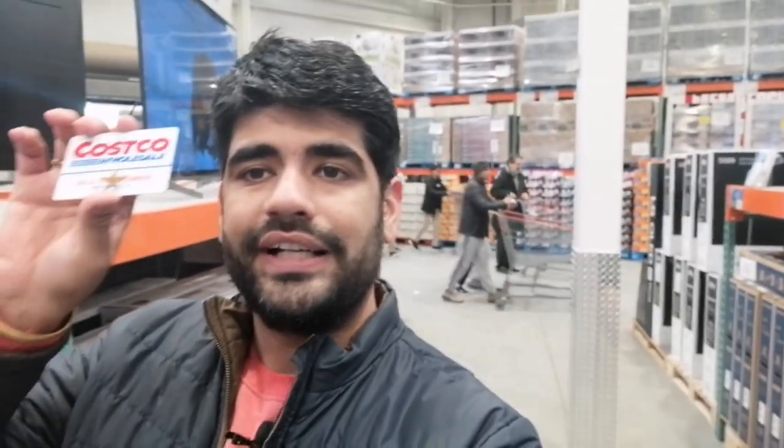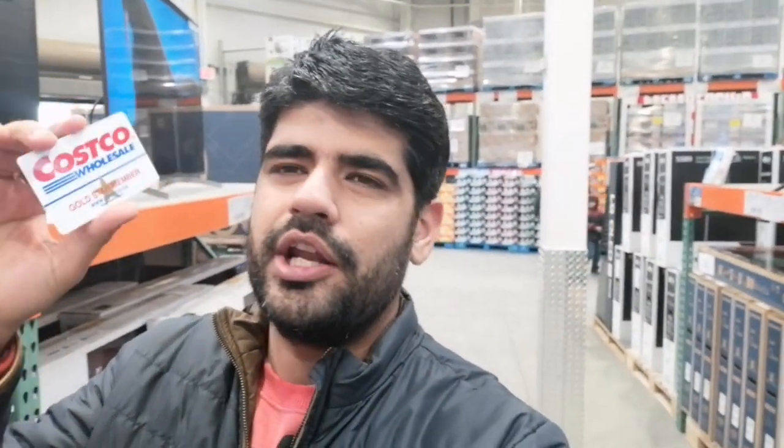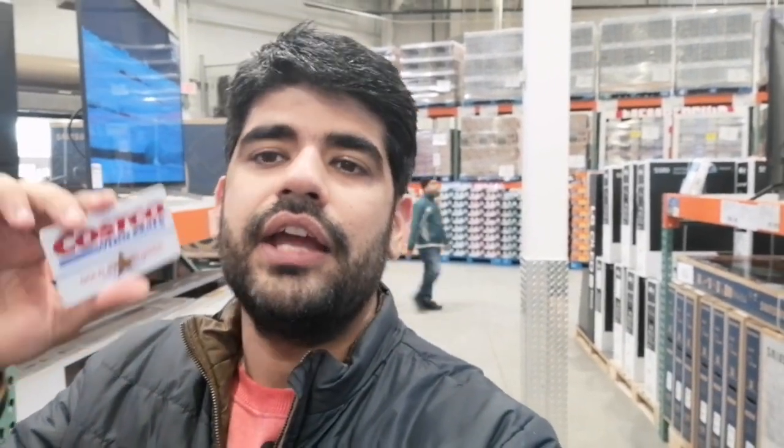This is how a Costco membership card looks like — we have taken the Gold Star membership. I don't remember the exact price of this card right now, but I'll give you every detail at the end of my video, so stay tuned for that information.